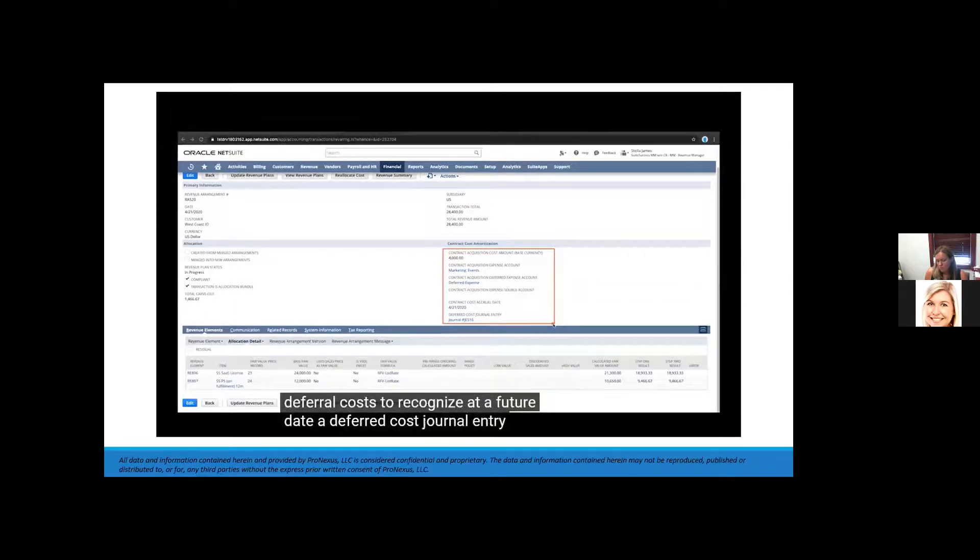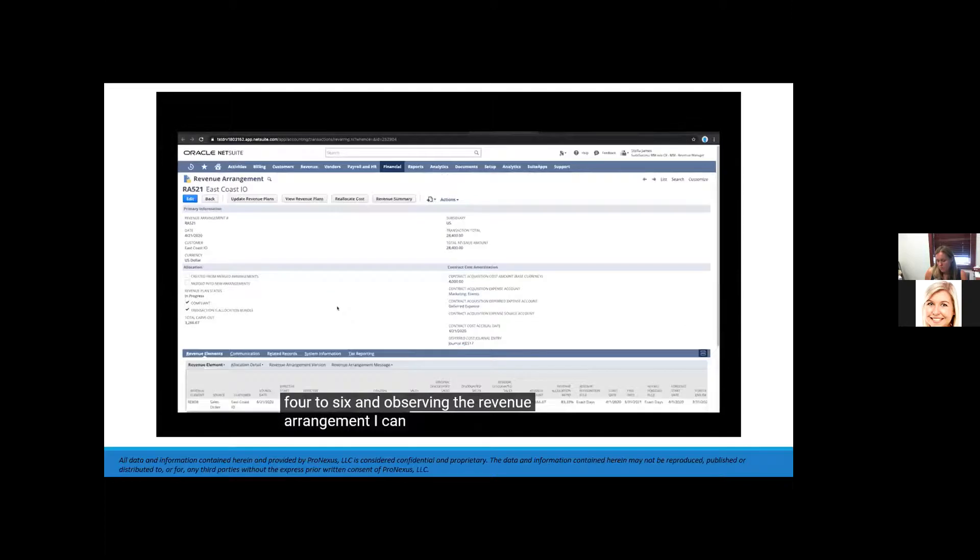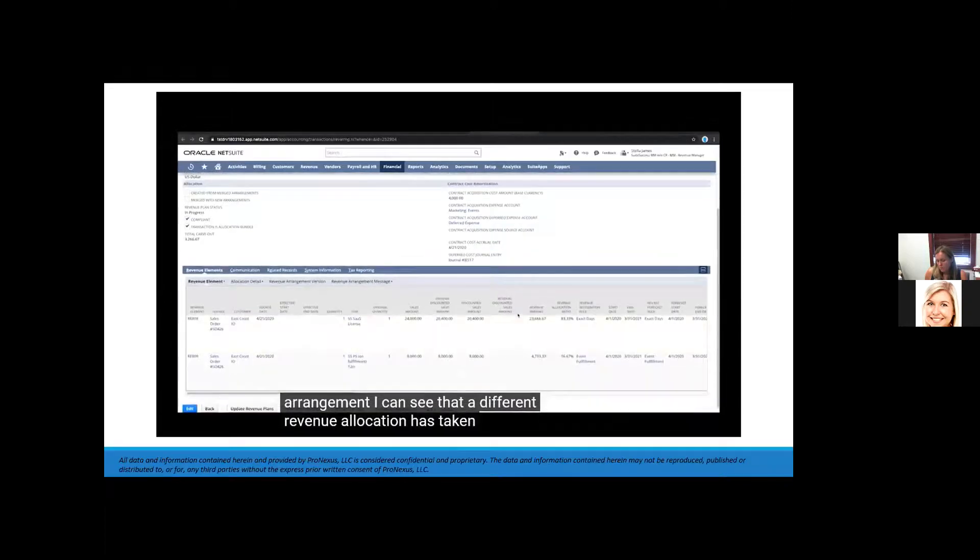Looking at sales order 426 and its revenue arrangement, I can see that a different revenue allocation has taken place — more dollars were allocated to our SaaS license even though the same products were sold for the same price. NetSuite also allocated associated contract expenses differently. NetSuite uses a separate fair value table to manage standalone selling prices and fair values.